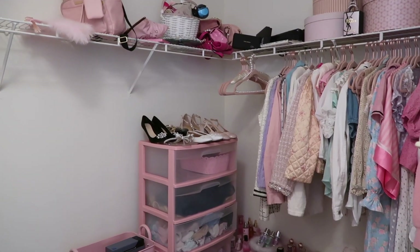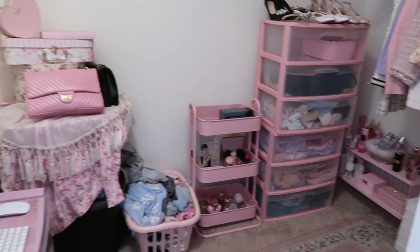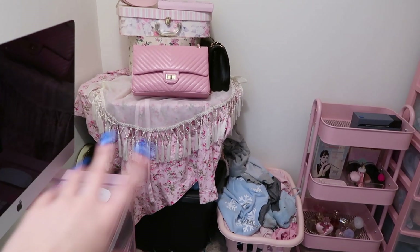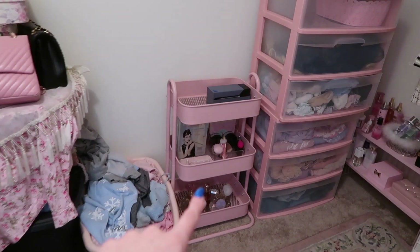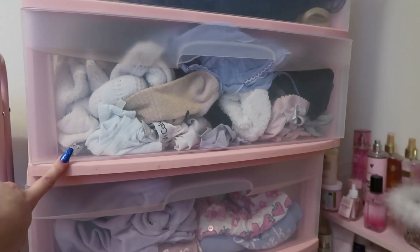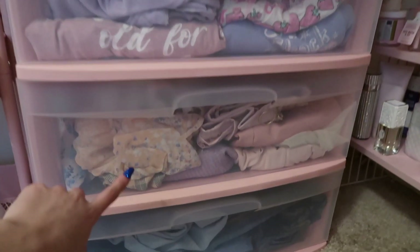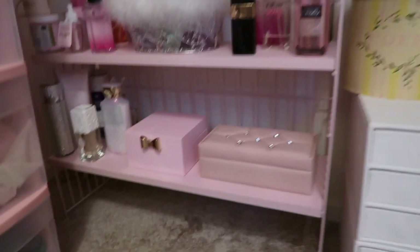This is what my closet currently looks like — I'm still in the works, it's nowhere near finished. This corner is complete chaos. My boyfriend has totes in here that he needs to go through. I have all my purses up top, this is my dirty laundry, I have a little random cart here, some of my shoes, random containers I need to go through, my wig drawer, and then underwear, socks, bras, lounge wear, pajamas, t-shirts, skirts, jeans, and leggings.